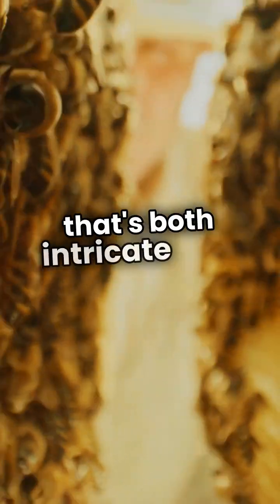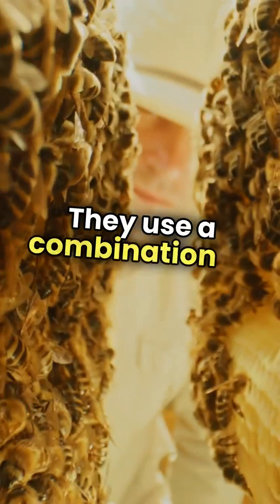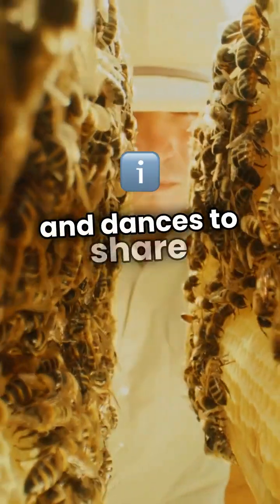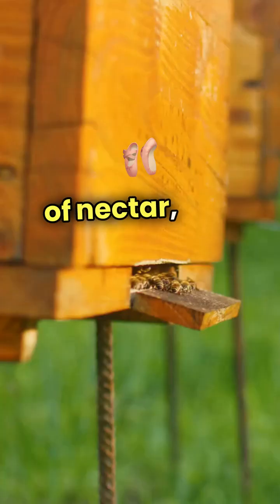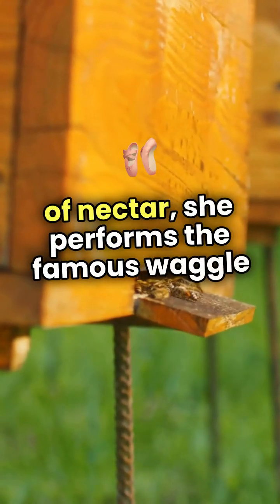Bees have a way of communicating that's both intricate and efficient. They use a combination of pheromones and dances to share information. When a worker bee discovers a rich source of nectar, she performs the famous waggle dance.